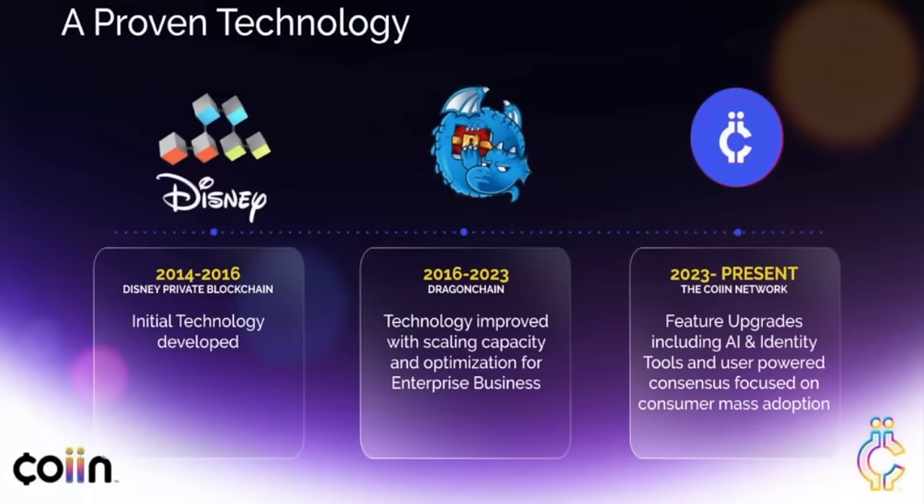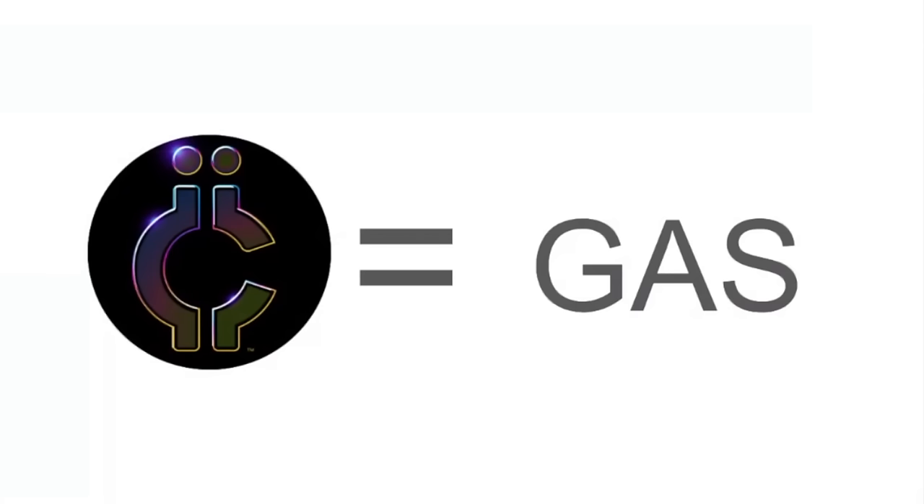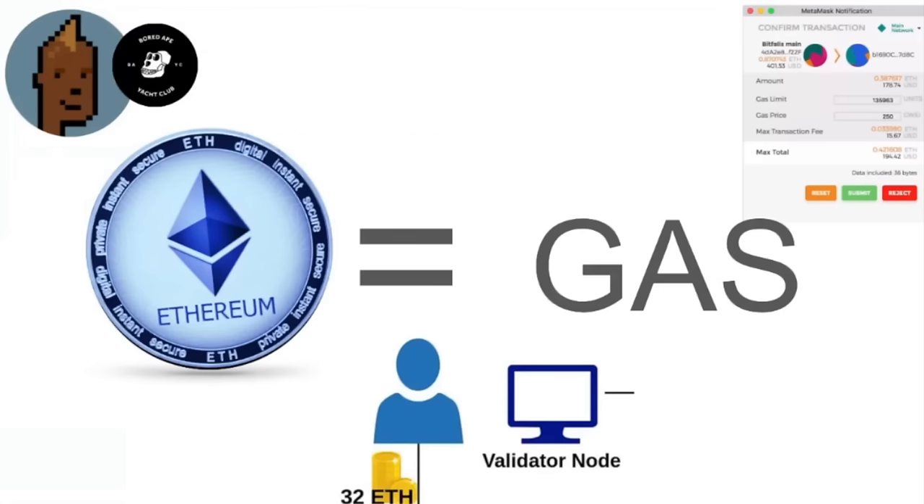Feature upgrades include AI, identity tools or digital IDs, and user-powered consensus focused on consumer mass adoption. Coin, as far as I can see, is on its own blockchain — its own independent chain. It's multi-chain, using Bitcoin and Ethereum and a bunch of different layers for the consensus layer. Just think of coin as gas, just like how we think of Ethereum as gas. On layer one, you can mint NFTs and use it as gas for purchases.